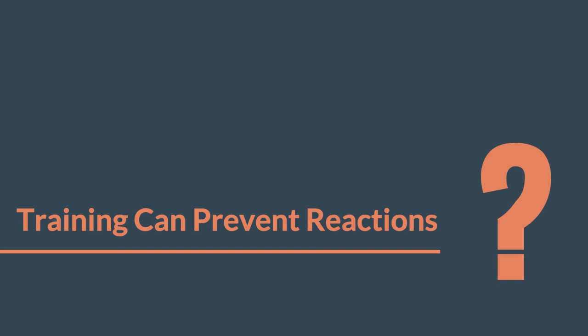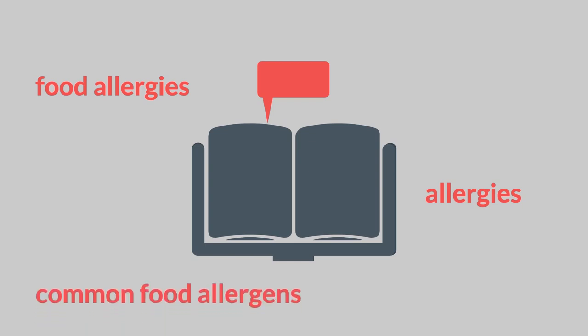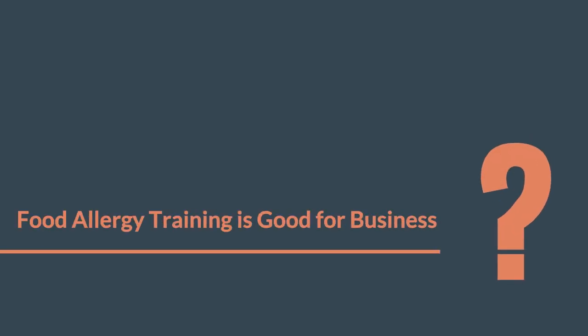Training can prevent reactions — a little knowledge can go a long way. A section on food allergies in a food safety course can educate and prepare staff to deal with possible allergies. It's important employees know which dishes contain common food allergens. A reaction in a restaurant can have devastating consequences for diners and the restaurant.